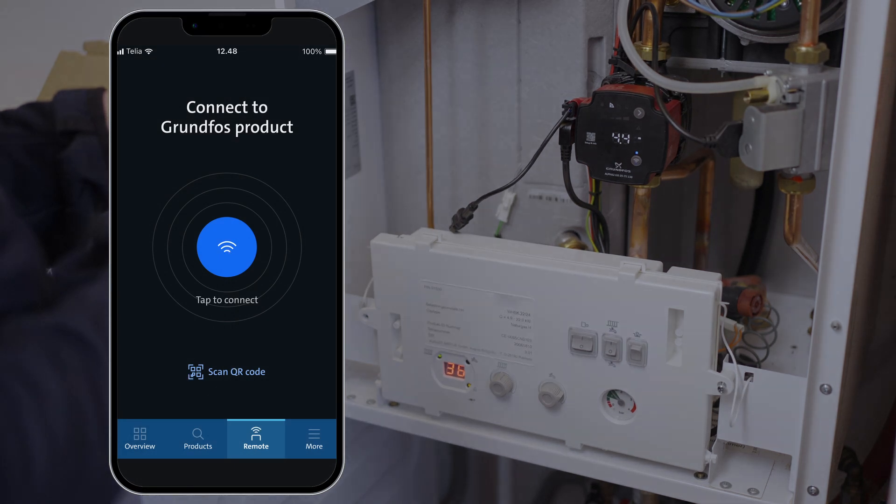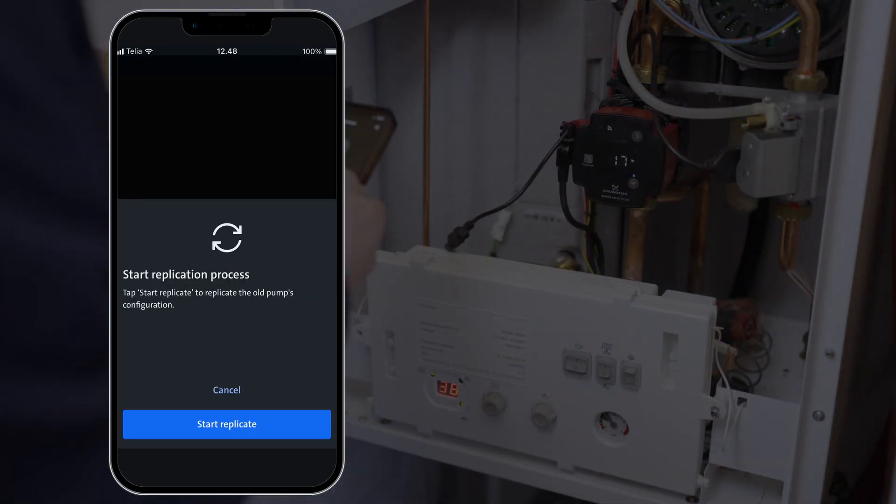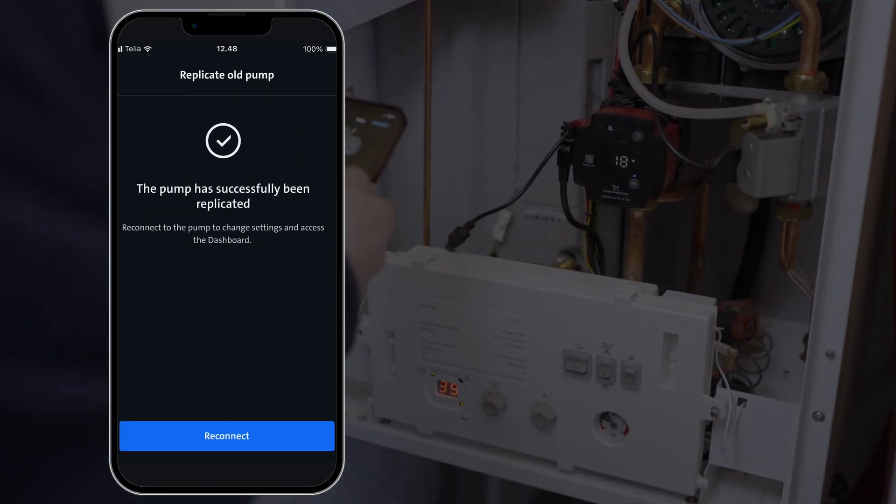The Grundfos Go app will now guide you through the process of replicating the setup from the old pump in just a few clicks.